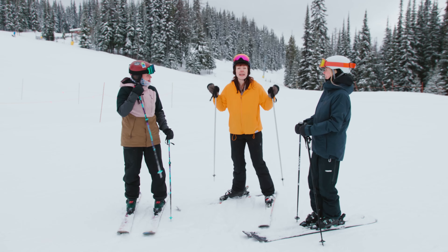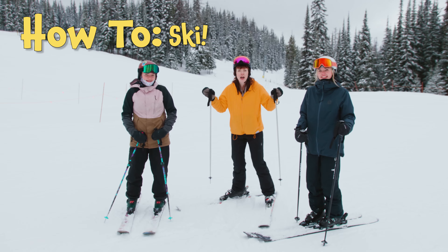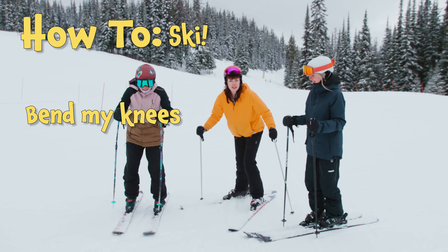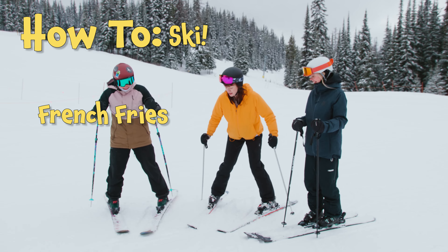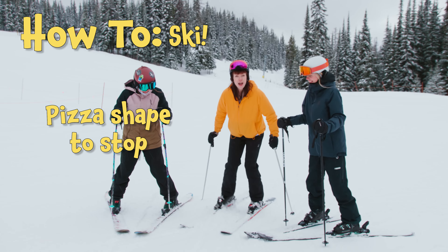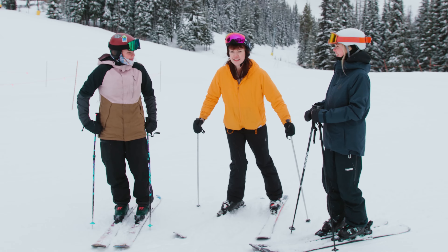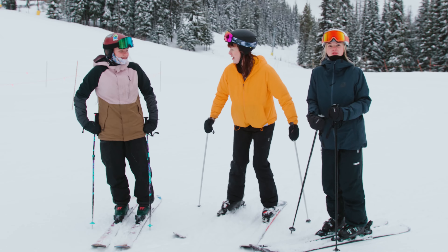So I'm learning how to ski. I'm going to bend my knees, keep my skis straight like french fries. To stop, I'm going to make a pizza shape, and I'm going to use my poles to balance. Yes! Nice. Well, I think we're ready to go.